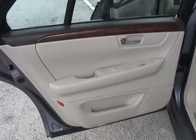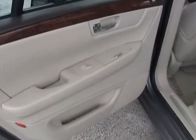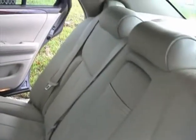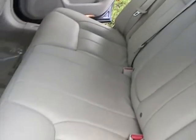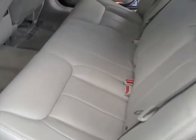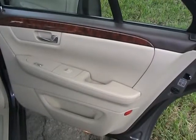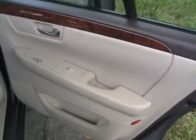Looking at the driver's side rear door — also in great shape. The back seat is in very nice condition, no rips or tears. Taking a look at the passenger side rear door, the door panel's in nice condition with no damage.